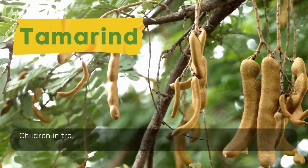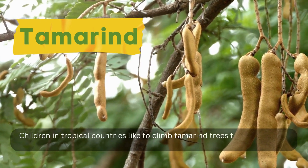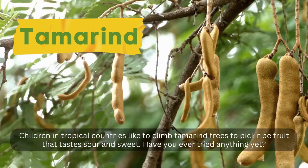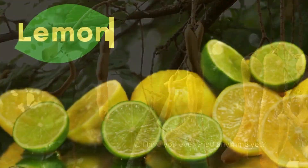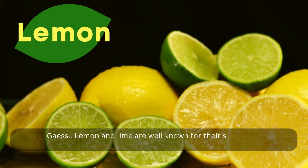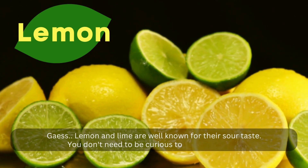Tamarind — children in tropical countries like to climb tamarind trees to pick ripe fruit that tastes sour and sweet. Have you ever tried it? Lemon and lime are well known for their sour taste. You don't need to be curious to prove it.